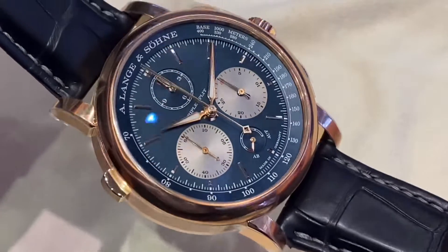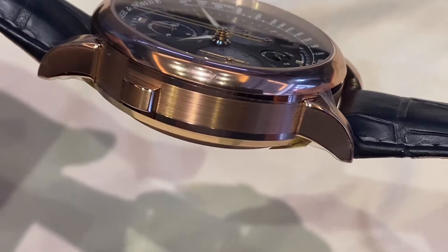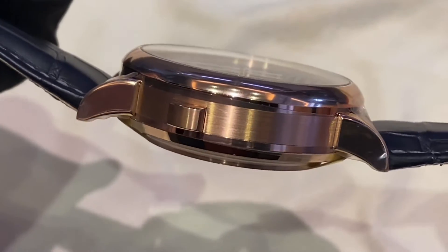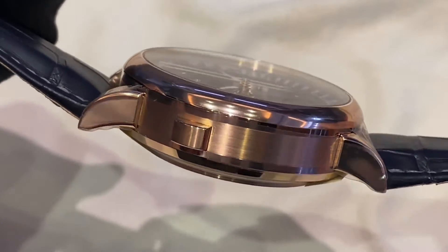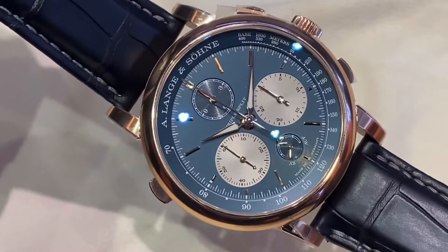This one is the 100-piece limited edition in pink gold with a beautiful solid silver dial in blue, contrasting really well with the sub-dials for the seconds and the split minutes.